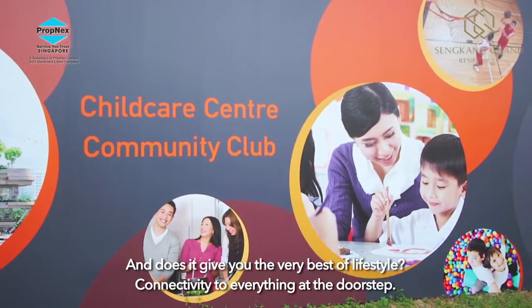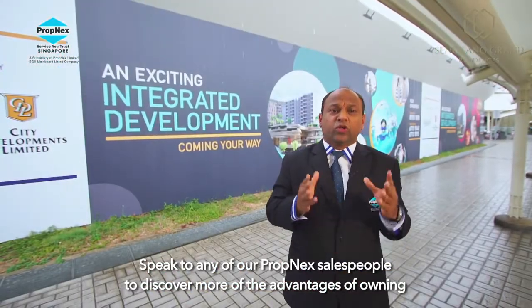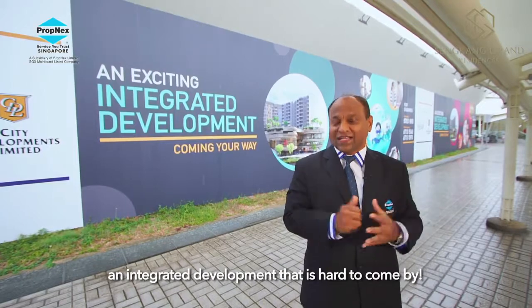Connectivity to everything within a doorstep. Speak to any of our PropNex salespeople to discover more about the advantages of owning an integrated development that is hard to come by.